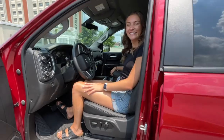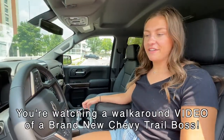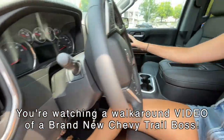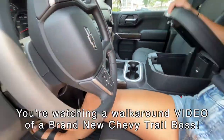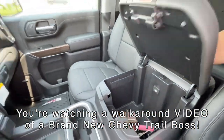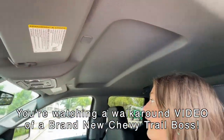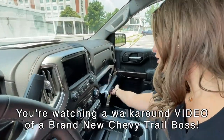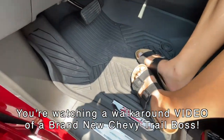Mallory, that was fun! Tell us about this cherry red Trail Boss. It's very nice — awesome media center with a big screen, big backup camera, plenty of storage, nice leather interior, plenty of headroom. It's got lots of storage, two glove boxes, great floor liner and floor mats. Z71!